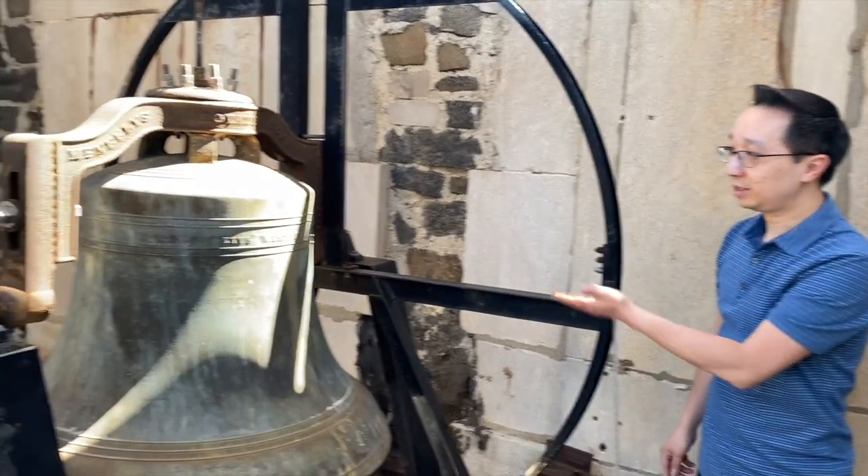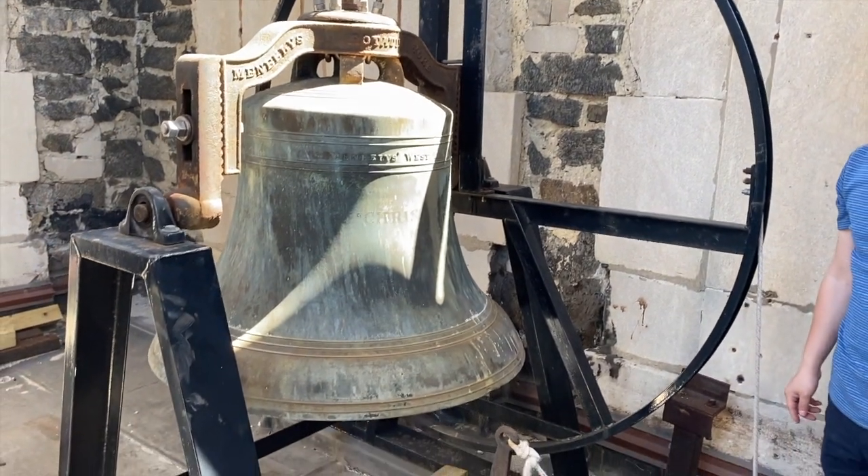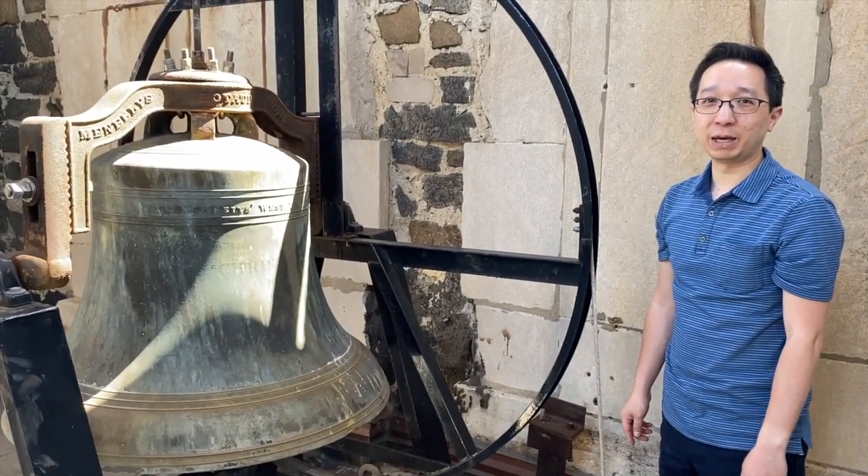And so there we have it — the bell of Christ and St. Luke's Church, and a tour of the bell tower.